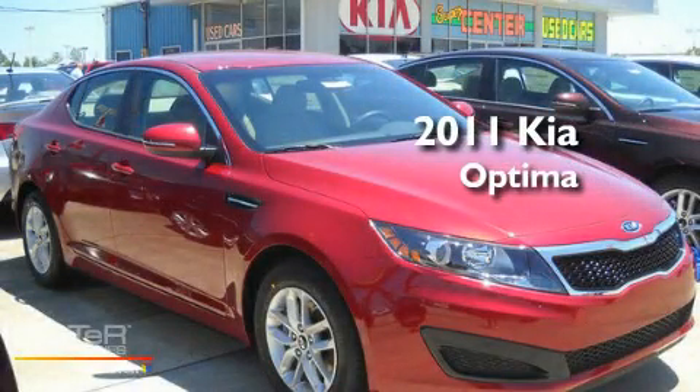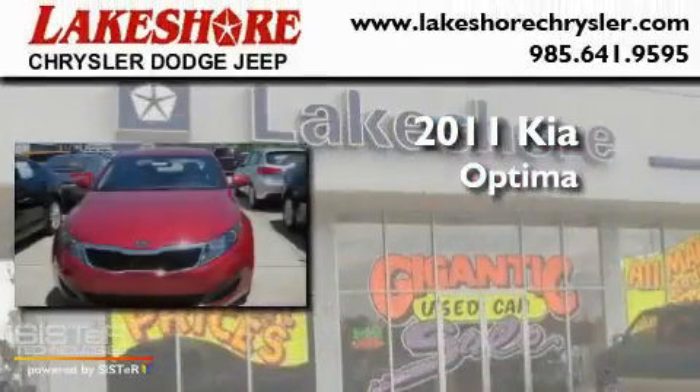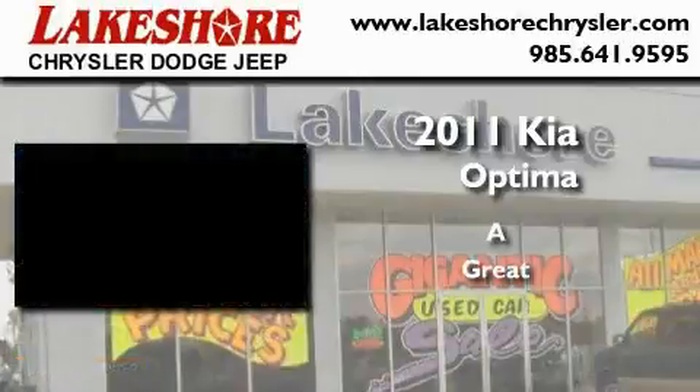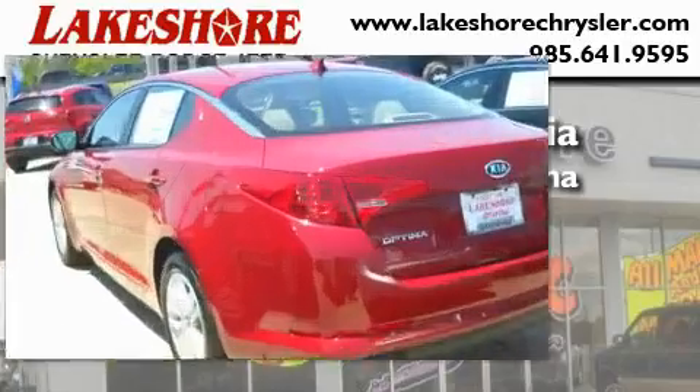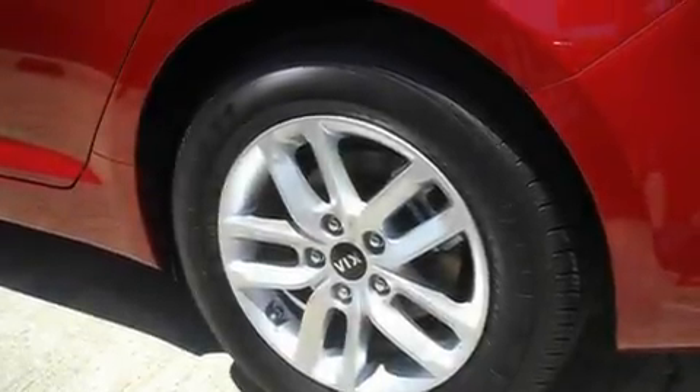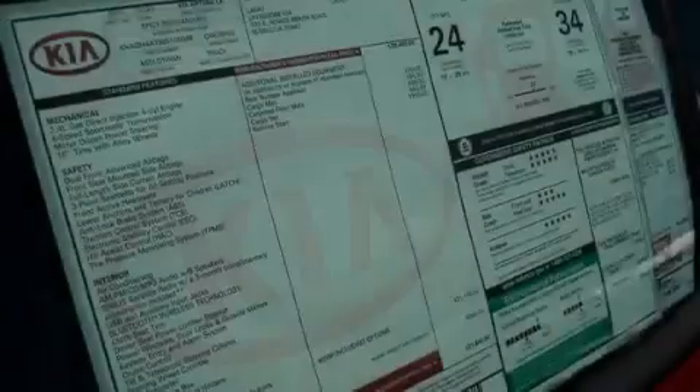This is a brand new 2011 Kia Optima. Its top features include a rear window defroster, a keyless entry system, a CD player, alloy wheels, a traction control system, an anti-lock braking system, and cruise control.